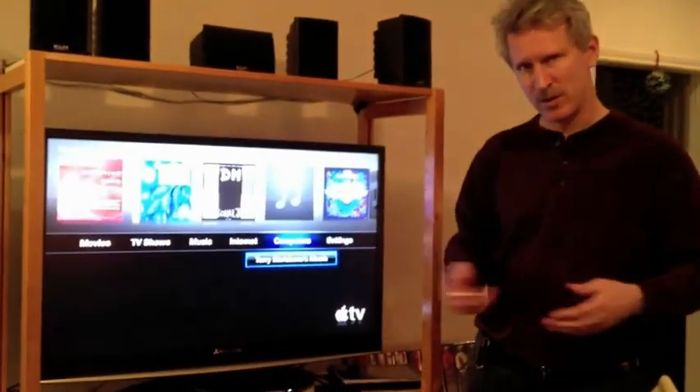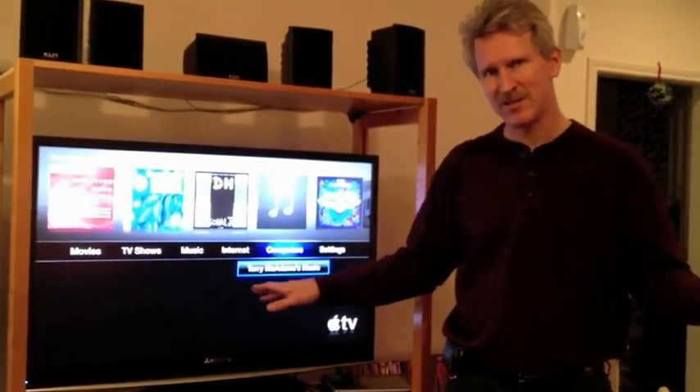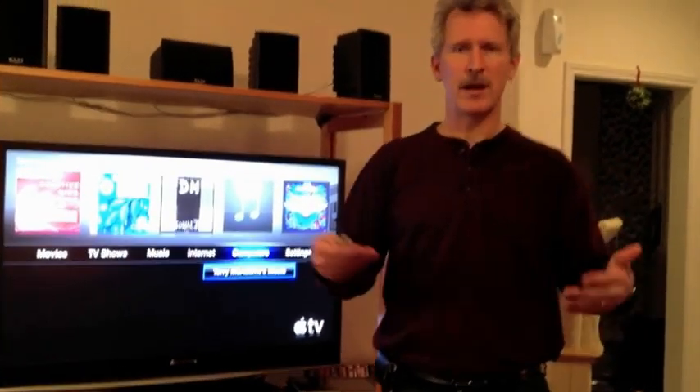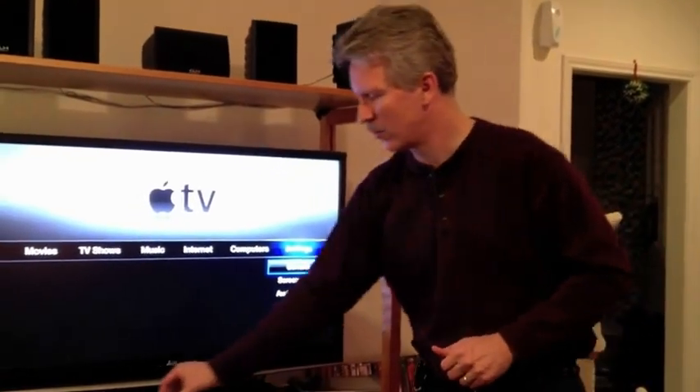Another feature is that you have the Computers section. Under Computers you have your iTunes library from any PC or Mac on your network, if the program is open and running and has home sharing turned on. And of course, you have all of the settings you might need as well, including setting it up on your wireless and networking.